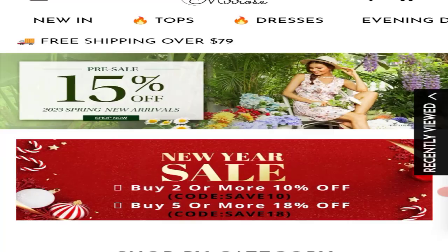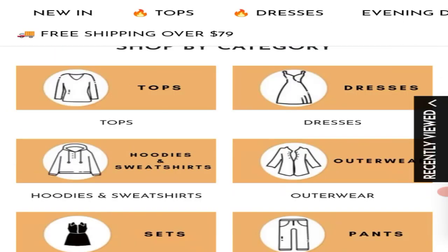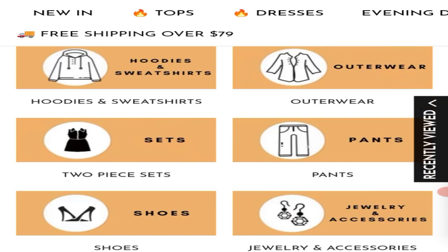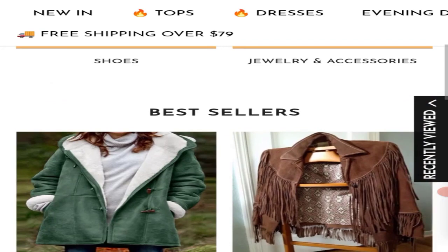So let's come on this website. This is an online shopping store which is offering many types of women's clothing collections like tops, dress, hoodies and sweaters, artwork products, pants, shoes, jewelry and accessories.